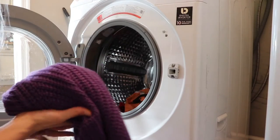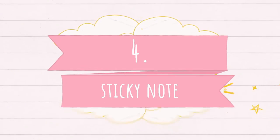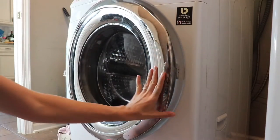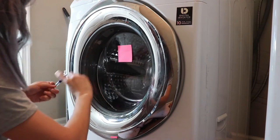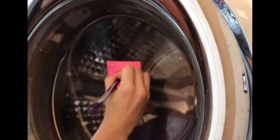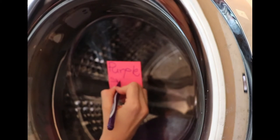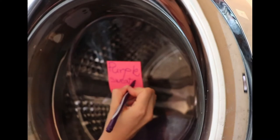So, did your sweater become a toddler size after putting it in the dryer by mistake? Well, use my hack number four and you will never forget it. Good old sticky notes can help you solve the problem. Write down on a sticky note what piece of clothing can go into the dryer.